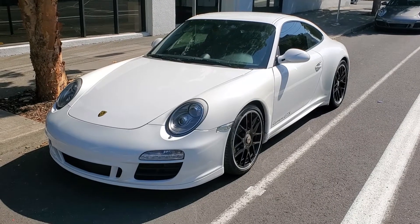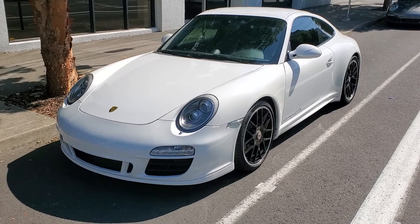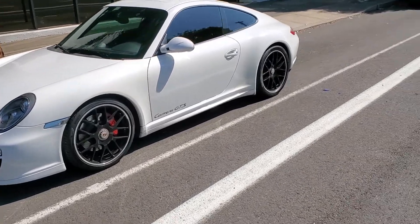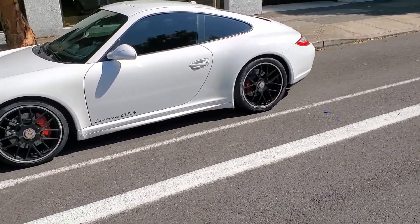Welcome to Grand Prix Motors. We've got this beautiful 2012 Carrera GTS — it's kind of a loaded car. This one is in Carrera white, and it has the Sport Chrono Package.